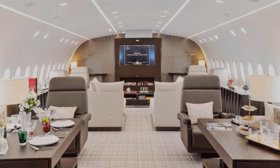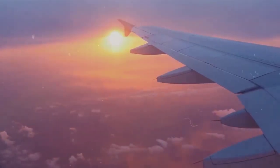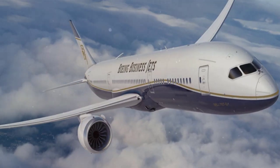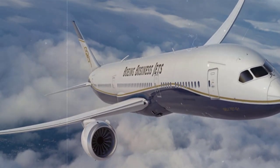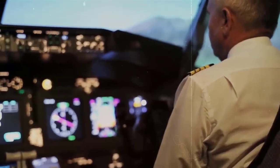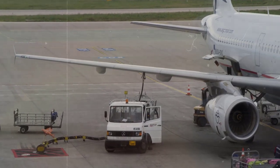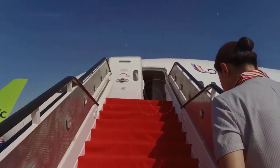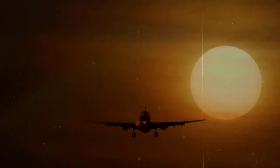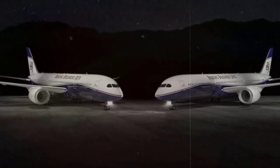The Boeing 787 Dreamliner BBJ is the business jet variant of the highly successful 787 Dreamliner airliner, which flies passengers all over the world. The Boeing 787 Dreamliner is a state-of-the-art ultra-long-range passenger airliner built from carbon composite materials, which reduce weight resulting in increased fuel efficiency. In addition to its new engines, the 787 Dreamliner is one of aviation's most advanced, efficient, and outperforming aircraft in the industry. In this video, we will discuss some interesting features of the Boeing 787 Dreamliner jet.